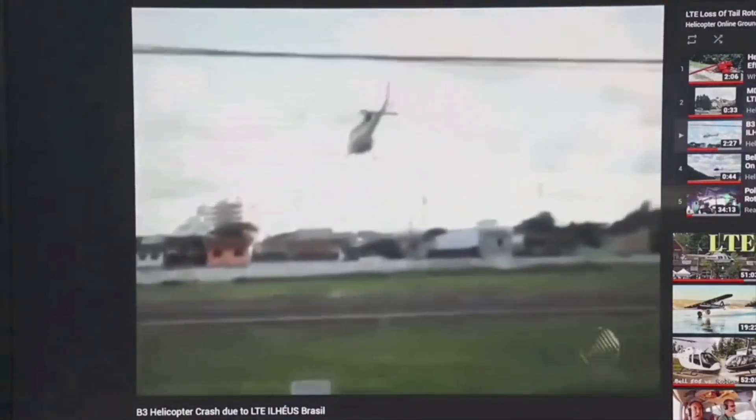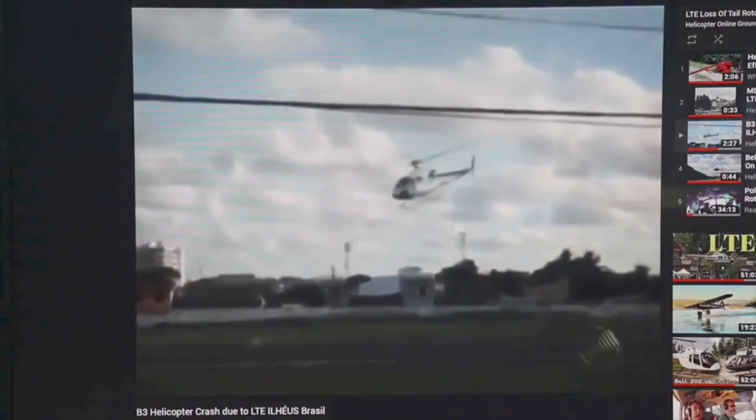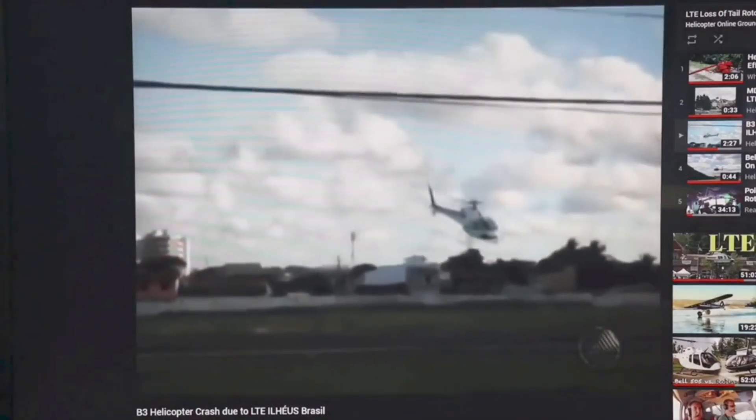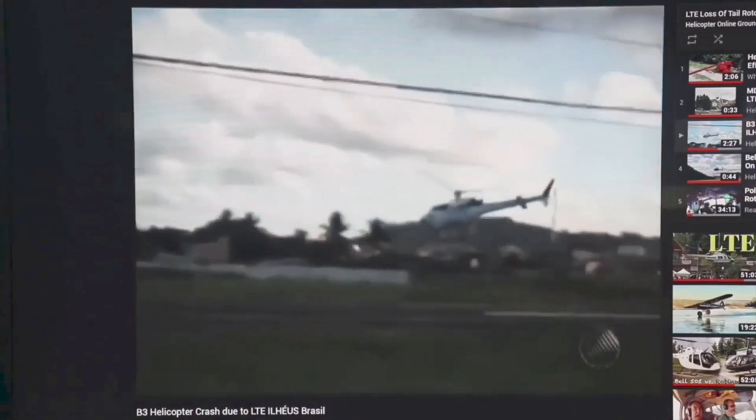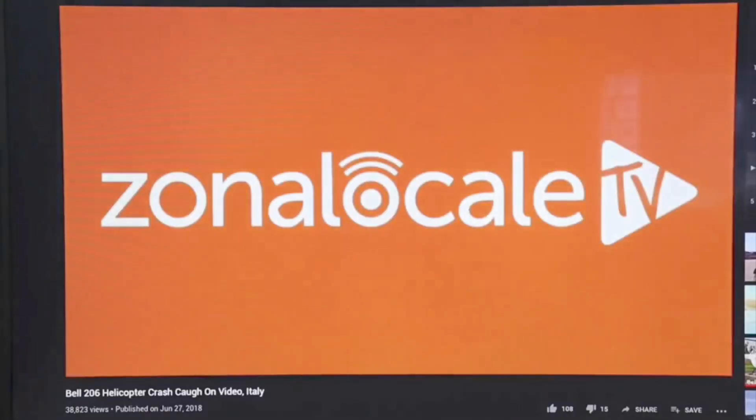Here we go again — look at the carnage. Sometimes these things catch and explode after the fact. I'm not sure exactly what's going on there — it starts to drop like it's maybe getting under control, and then boom. Not really sure what happened there.